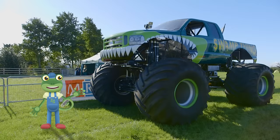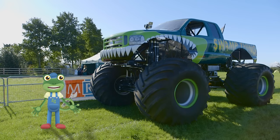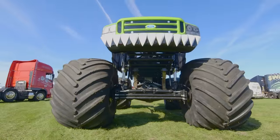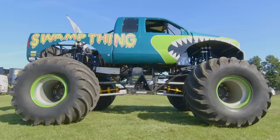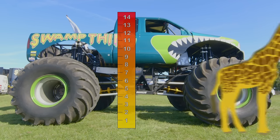This is Swamp Thing, a huge monster truck that weighs as much as two elephants! Swamp Thing is 14 feet tall — that's almost as tall as a giraffe!